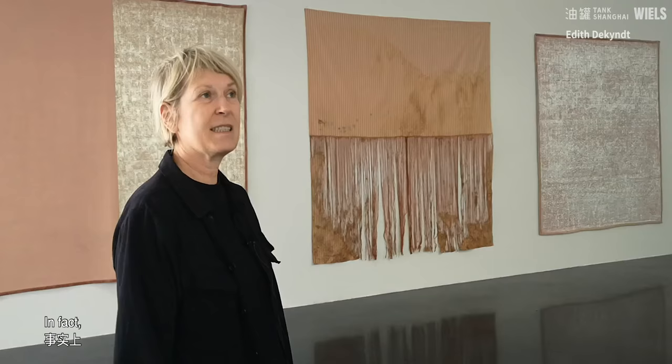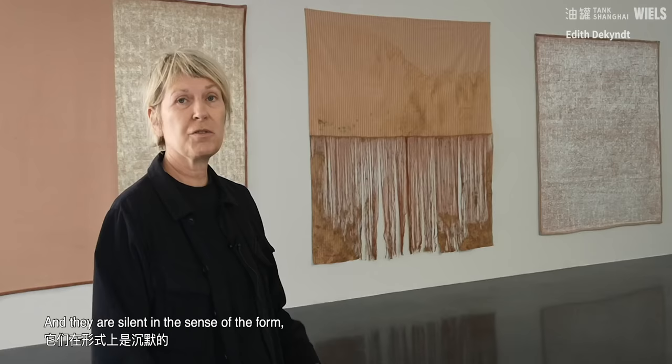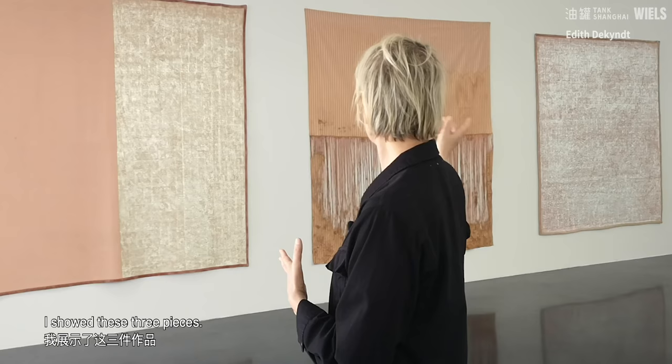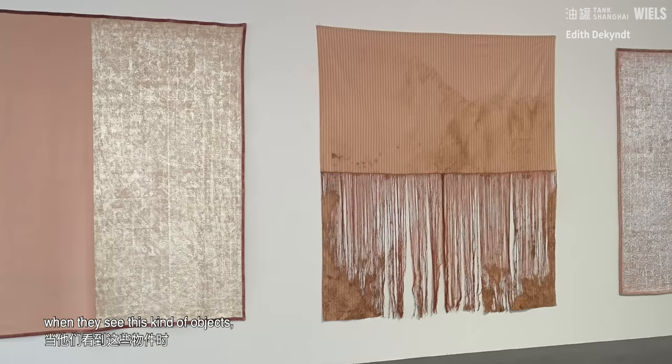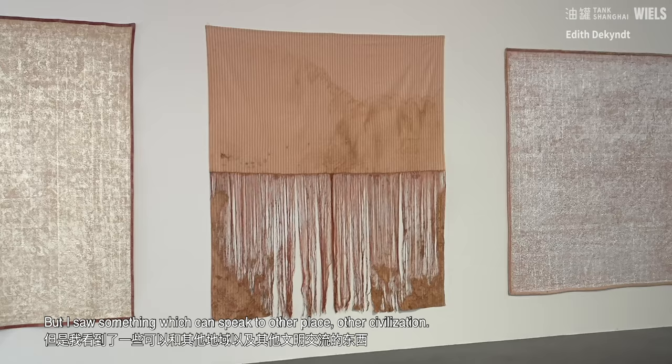I always use quite silent objects — silent in the sense of the form, but also in the sense of the non-representation of things. In this case, I show these three pieces. These two are in a piece of wool. It's a very common blanket in Belgium, so I think for Belgians when they see this kind of object, it's already a kind of Madeleine de Proust for them, but it's also something which can speak to other places, other civilizations.